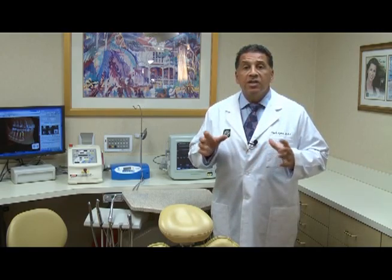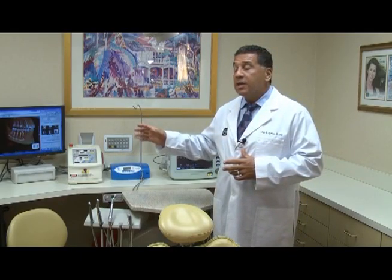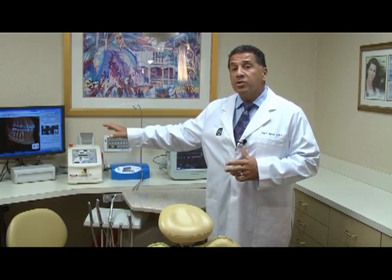This is our private implant surgical suite where we perform all of our implant procedures. This suite is equipped with all the latest technology available today, including our CAT scan images that we can look at while we're performing procedures.